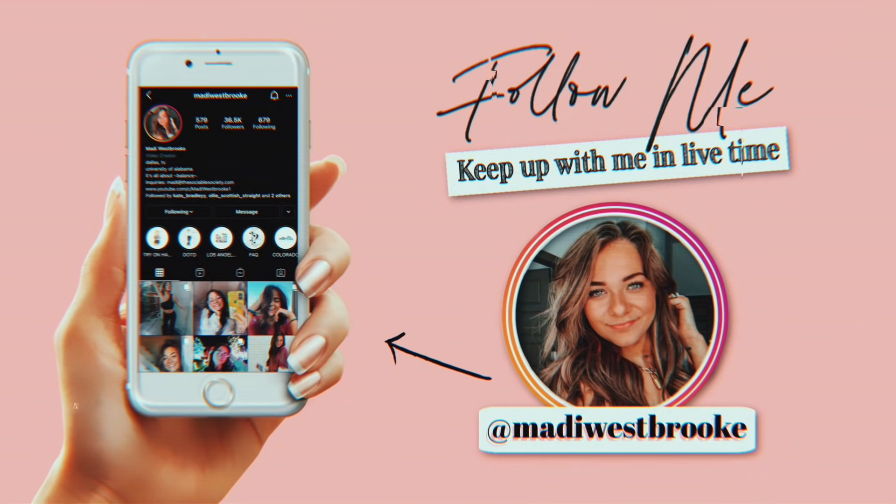I went to HomeGoods yesterday, kind of went a little crazy. Got so many things and I'm really excited. On my Instagram, I posted if y'all like talking videos like this or if y'all like montage videos with a voiceover. And literally over 90% of you guys said y'all like talking ones, which I was so shocked by. So that's why we're doing it this way, because my original plan was to just make a cute little montage video like I used to do, like four-ish years ago. But I guess y'all don't really, so we're just not going to do that anymore.